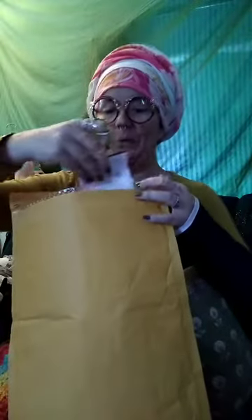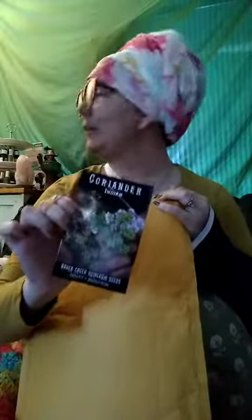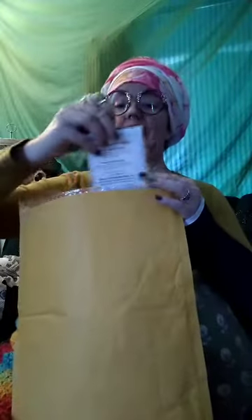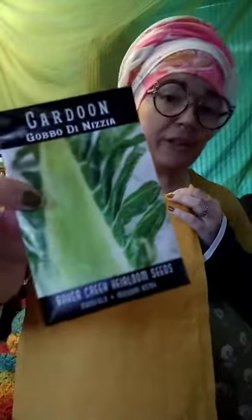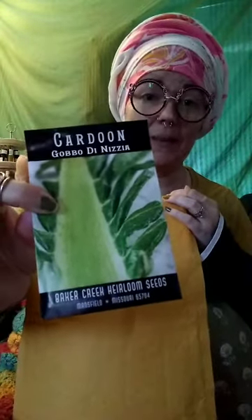First thing we have is Indian coriander — it's cilantro, but it bolts pretty quickly and it's extremely fragrant. Next we have cardoons. I don't know what I'm going to do with cardoons, but they taste like artichokes and they're really ornamental, so we're gonna find out.